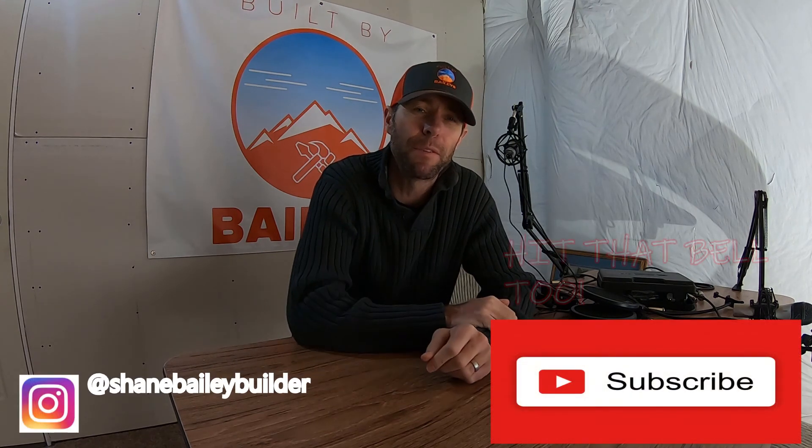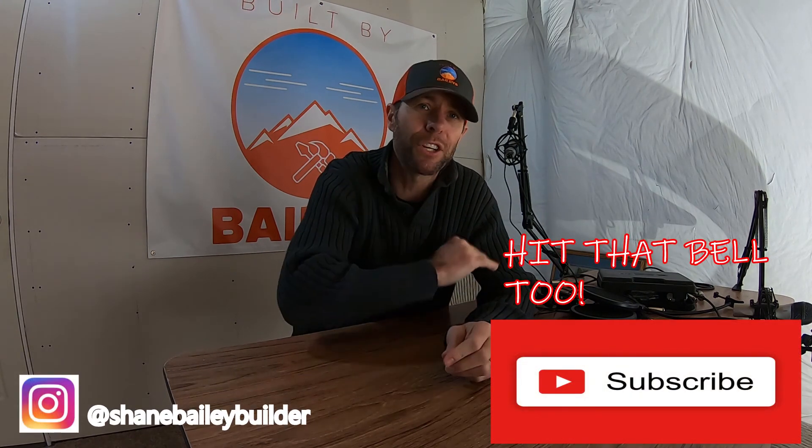Those are the three most important things to remember when reviewing your estimate, so keep those in mind. If you haven't already, please hit that subscribe button, hit the thumbs up if you liked the video, leave any questions in the comments below, and until next time, later.